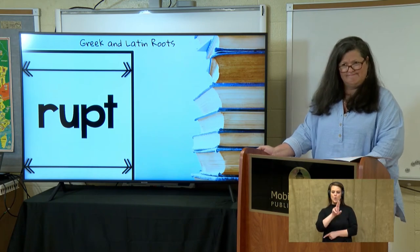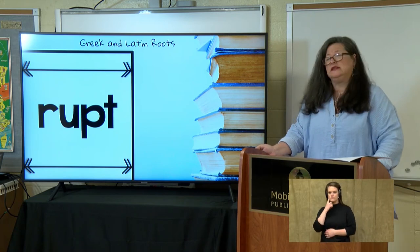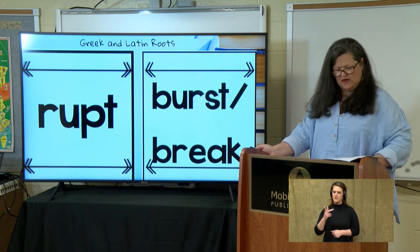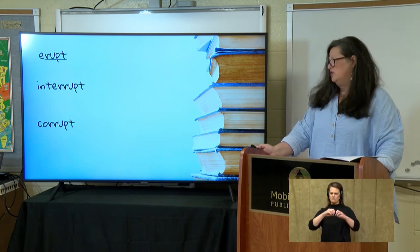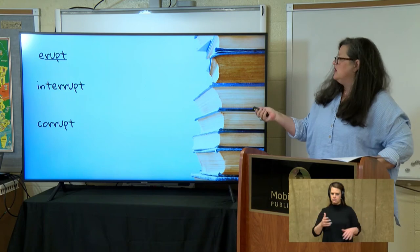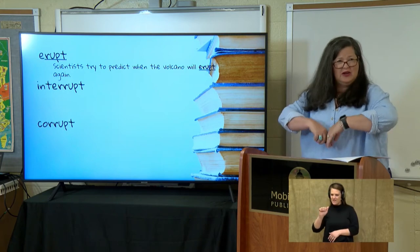Let's look at our next root: 'rupt.' Can I think of any words that use that part? It means to burst or to break. Let's look at our word choices: we have erupt, interrupt, and corrupt. So knowing that 'rupt' means to burst or to break — when something erupts, it sends things flying, it bursts out. Here it is used in a sentence: 'Scientists try to predict when the volcano will erupt again.' Think about a volcano eruption — it sends lava and ash up in the air, it's an explosion.